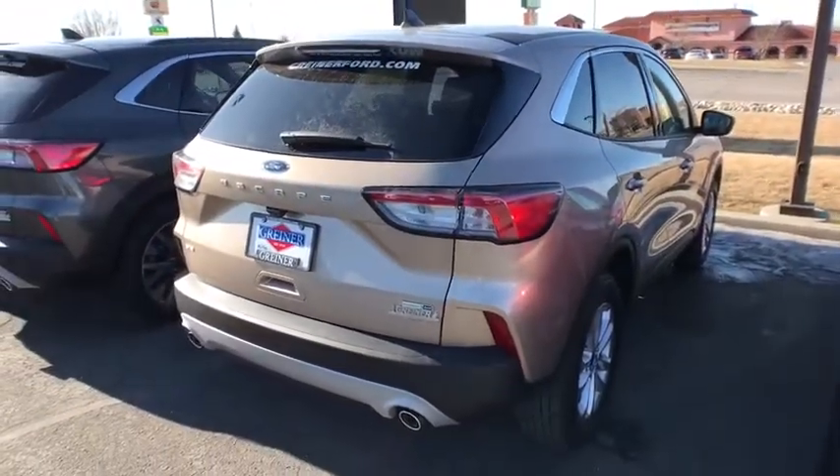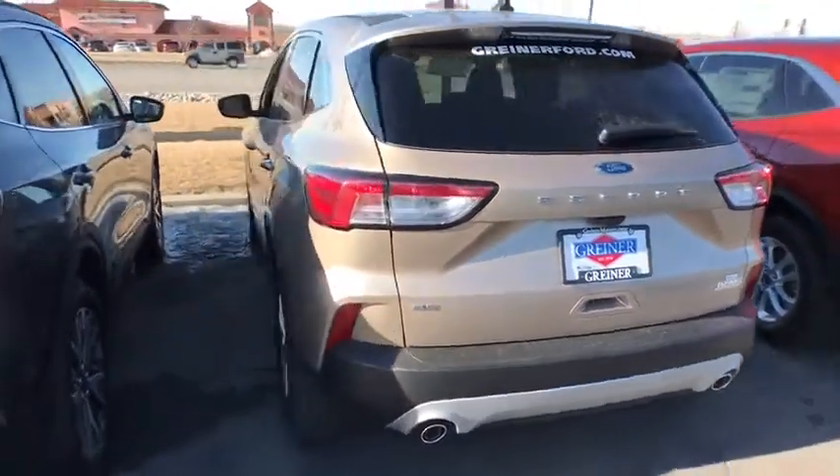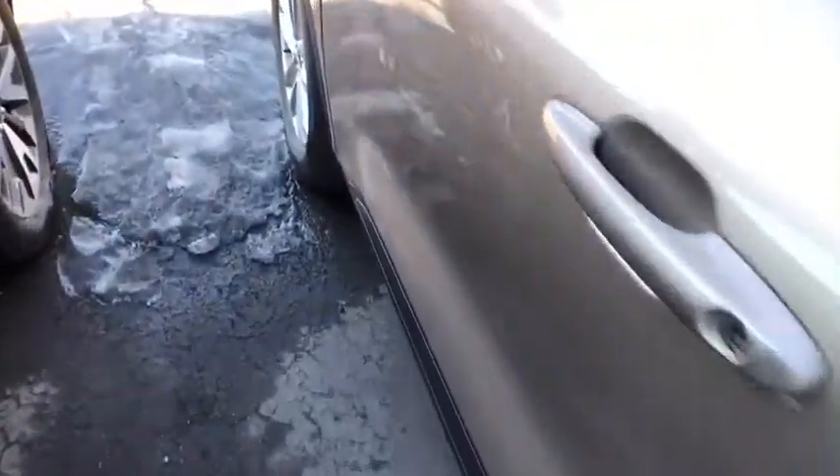Here are some of this vehicle's great options: keyless entry, backup camera, navigation system, all-wheel drive, remote engine start, driver lumbar, power steering, adjustable steering wheel.